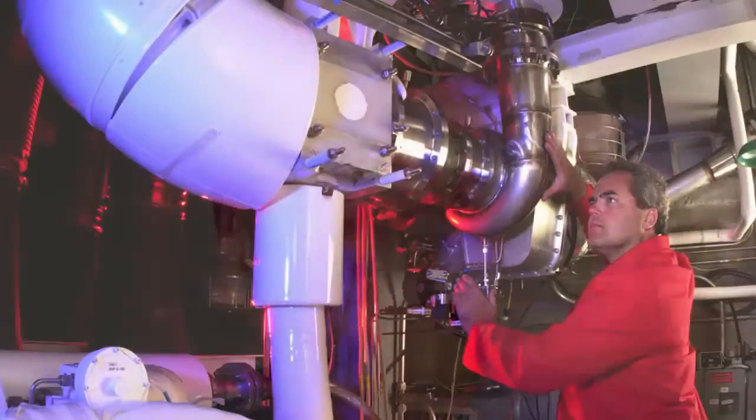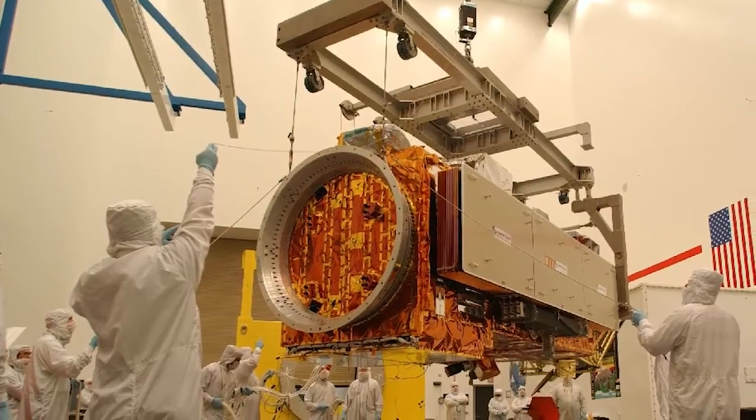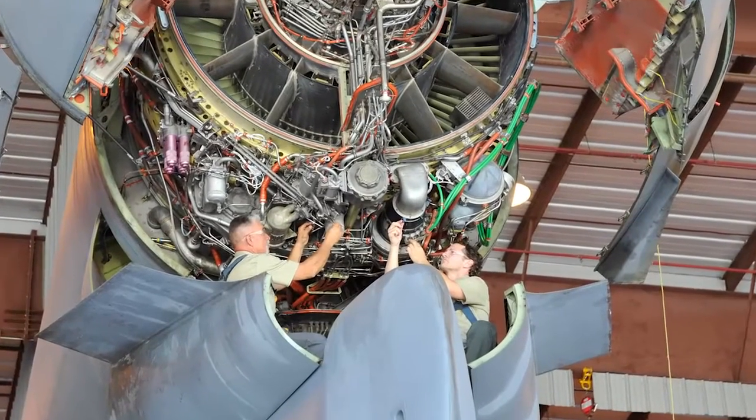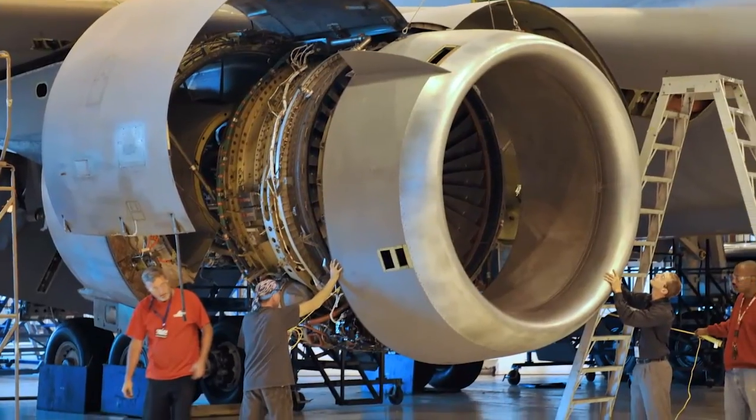It's a great and very rewarding career to be able to take pieces — whether they were made by your friends at work or by vendors — and then put them together and make something that goes out into space or is an aircraft that is very important to our country.